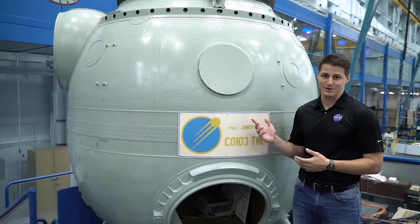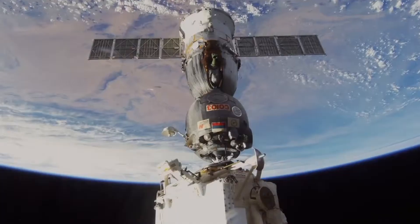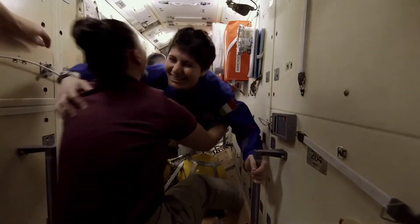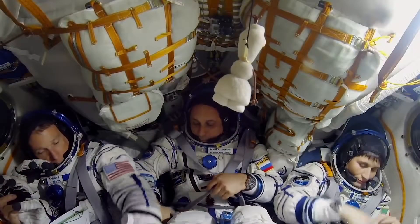A Soyuz space capsule like this one took the first crew to the International Space Station in 2000. Since then, it has been the workhorse that transports astronauts back and forth to the station. It snugly fits three people in its cabin.